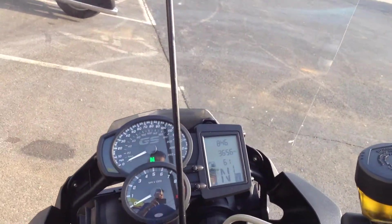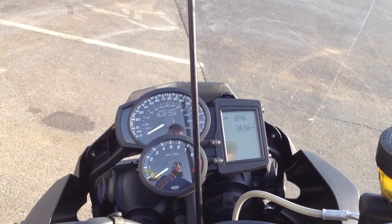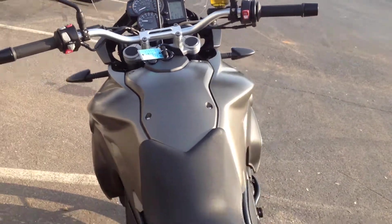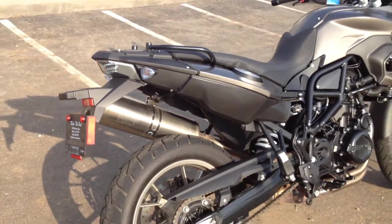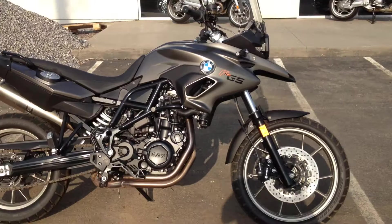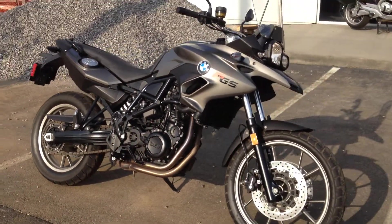Let's give her a little start. You can hear that she's quiet and will sneak through the woods efficiently for you. It doesn't have gobs of ground clearance, but you don't need it for the kind of trail riding you'll be utilizing this machine for.